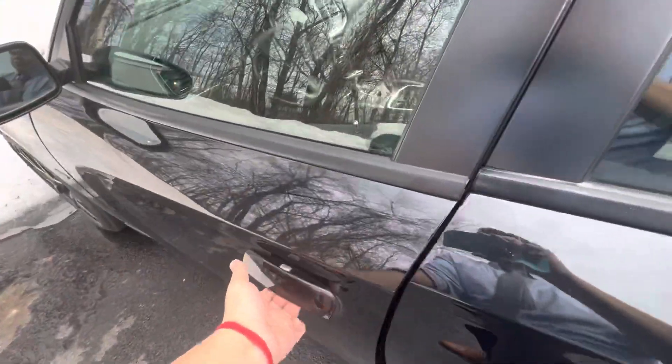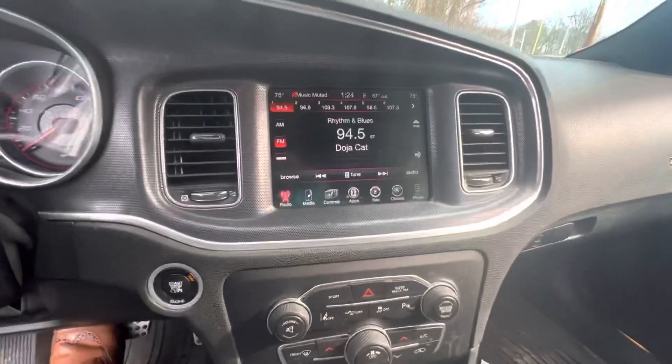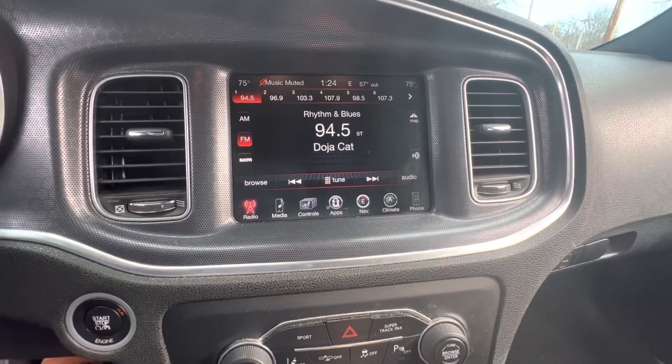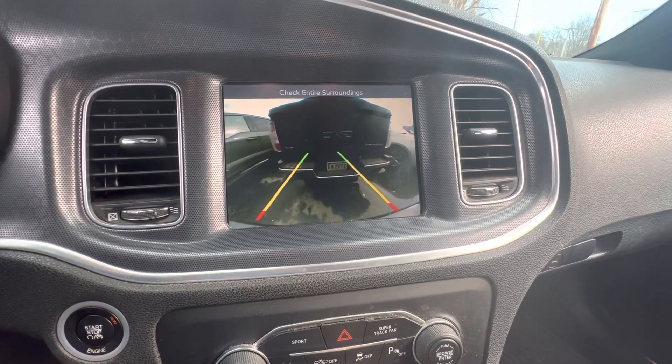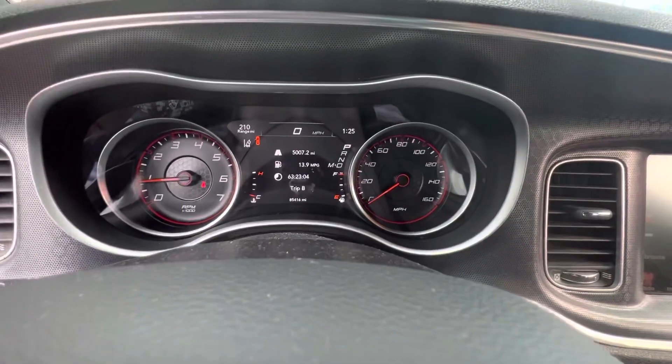We just got this in not too long ago, so it has to go through detail and everything. Nice touchscreen display as well as a backup camera, which is nice. And here's the dash.